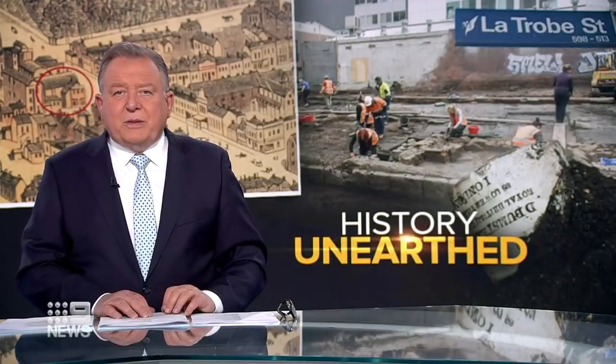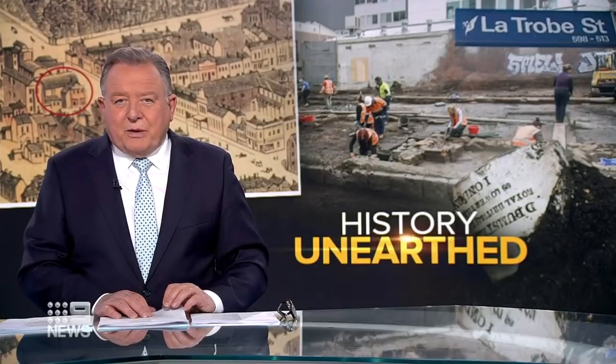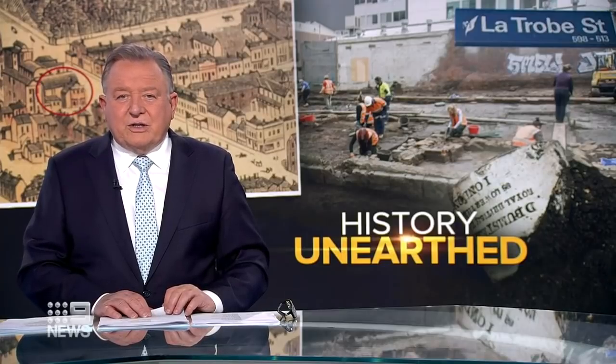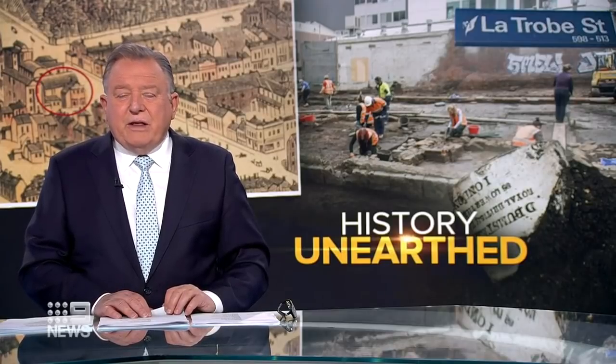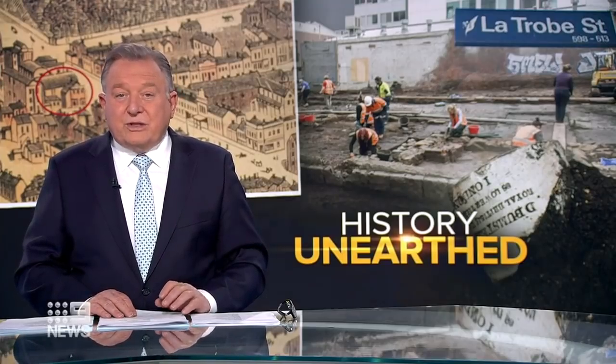Archaeologists have unearthed one of Melbourne's oldest buildings, harking back to the days when John Batman proclaimed, 'This will be a village.' Laura Turner says 50,000 artefacts they've uncovered tell the tale of a city that went from rags to riches.